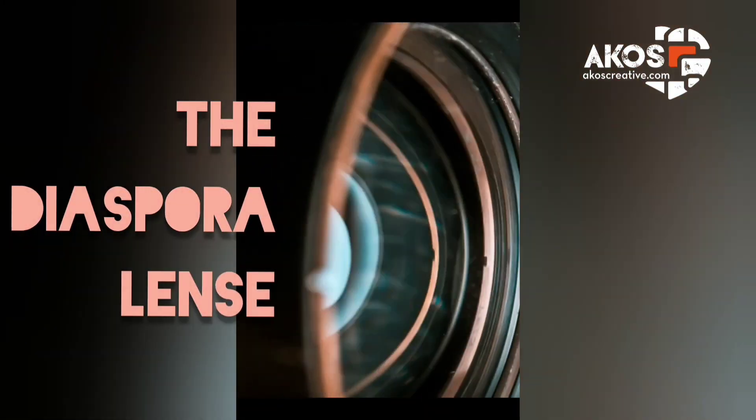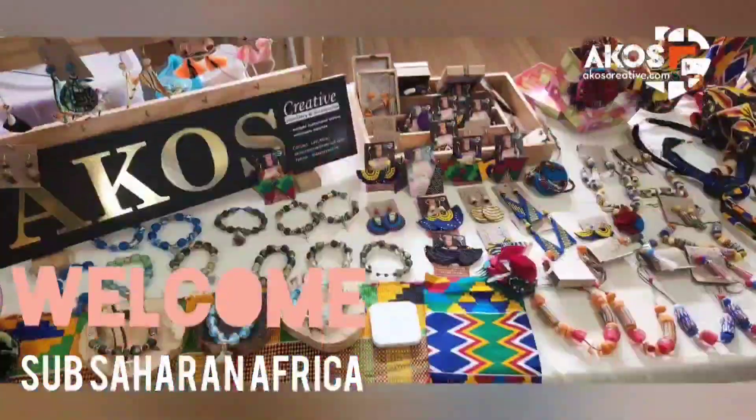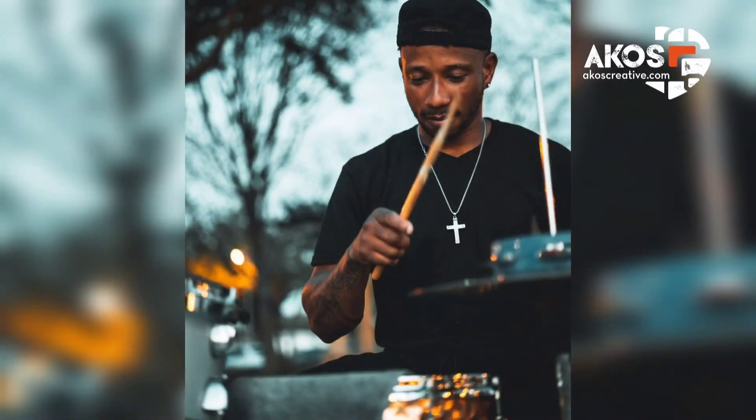Hello and welcome to the intriguing and colourful Sub-Saharan Africa. Experience the culture, arts, fashion, lifestyle and spirituality through my diaspora links. My name is Akos and I'm a Ghanaian living in Australia. Welcome to my channel.